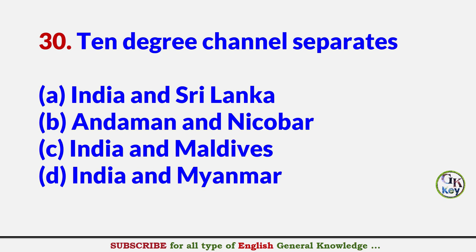10 degree channel separates? Answer B: Andaman and Nicobar.